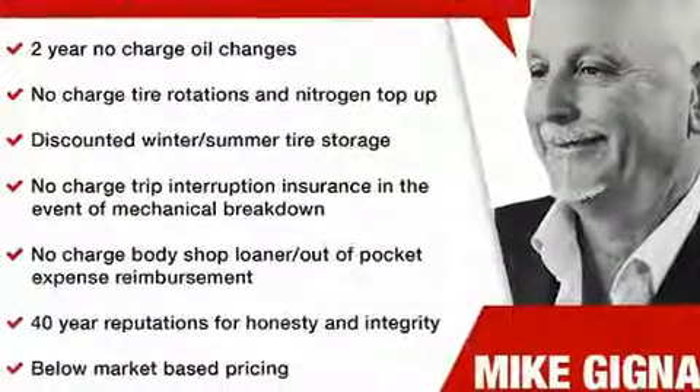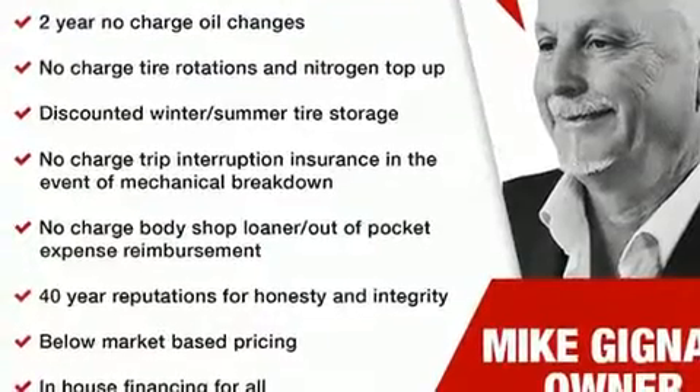Come test drive this 2020 Jeep Wrangler. This two-door, four-passenger convertible is waiting for you to take home.